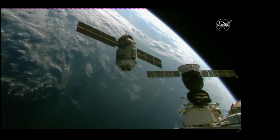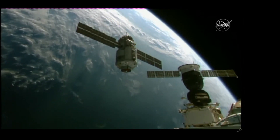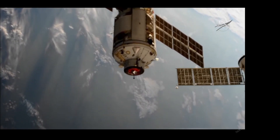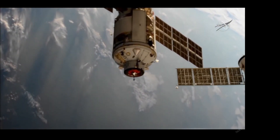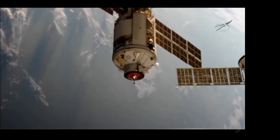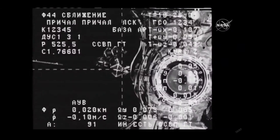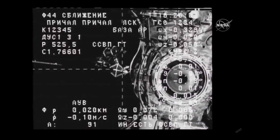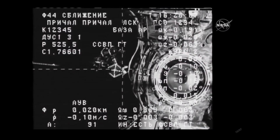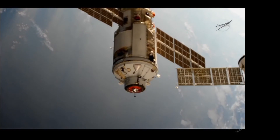On the right of your screen is the Soyuz spacecraft that carried Oleg Novitskiy, Piotr Dubrov, and Mark Vandeheye to the International Space Station back in April, as the newest component of the orbital outpost closes in for its contact and capture with the complex. The target is in the center, and the crosshairs are aligned.